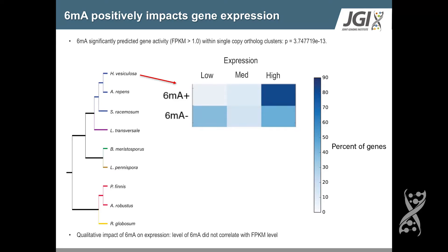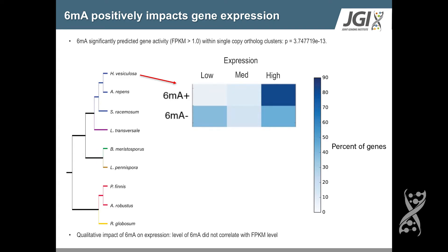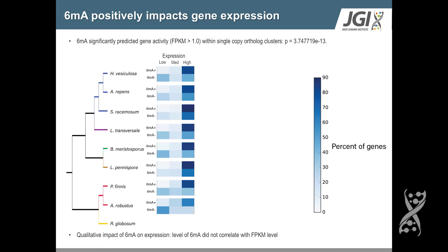We took a couple of approaches to look at how 6-MA impacts gene expression. First, we looked within ortholog clusters to ask: if a single-copy ortholog cluster varies in methylation presence or absence at a particular gene, what does that mean for its expression? We found that 6-MA significantly predicted gene activity within these single-copy ortholog clusters. Looking per genome and separating gene content by presence or absence of methylation, we found methylated genes are often very highly active, as opposed to unmethylated genes which are much more variable in their activity. This strong pattern of 6-MA being associated with highly active genes appears consistent across all lineages we examined.